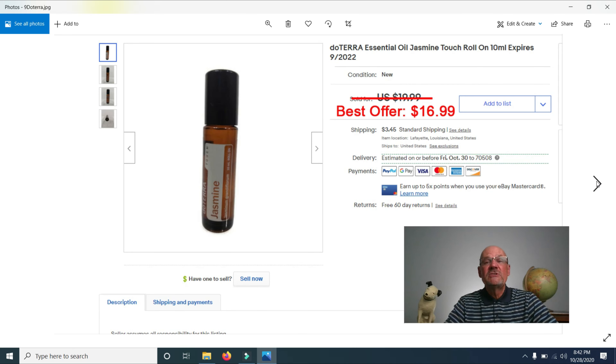Next, I sold a doTERRA Essential Oil. I bought 25 of these at an estate sale on the last day when everything was 75% off, paying $100 for all 25. This one sold for $16.99 and is about the fifth one I've sold. It's one of the cheaper ones, but it did sell.